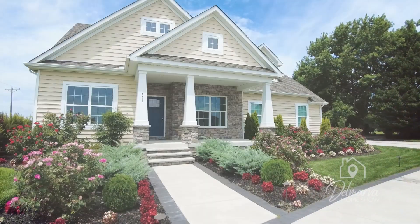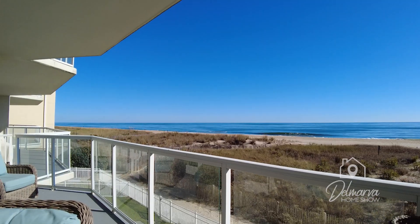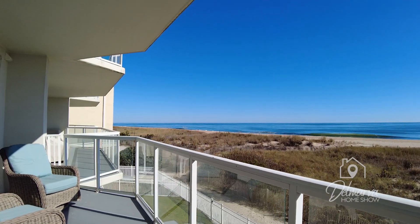Welcome to the Delmarva Home Show. Each episode of our show brings you right into the heart of stunning residences, charming waterfront properties, and gorgeous beachfront estates scattered throughout our beautiful region. I'm Lauren Hitch and we're so excited you're joining us on our home tour adventure today.